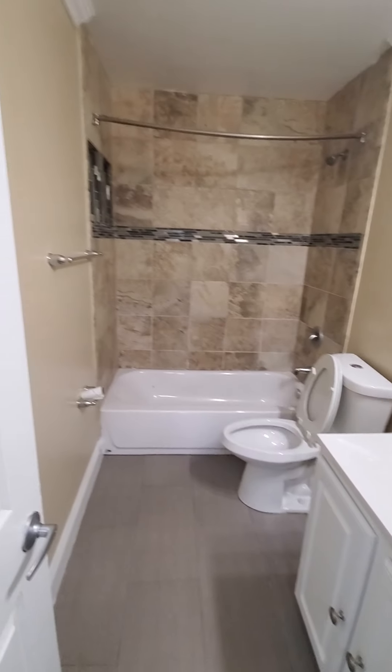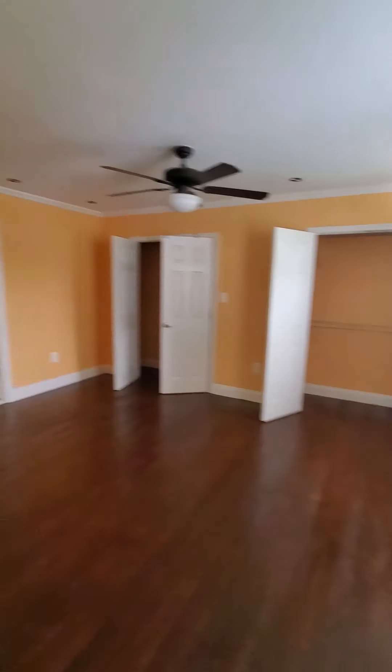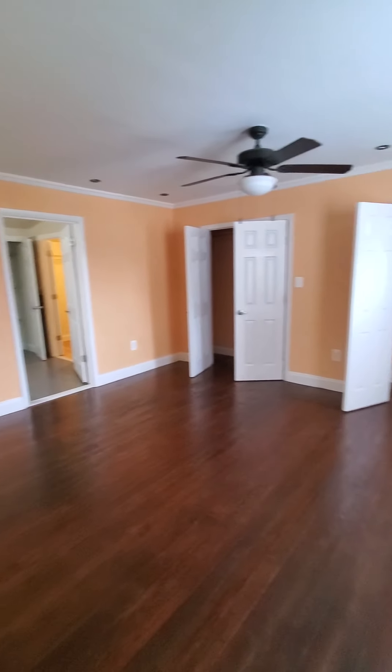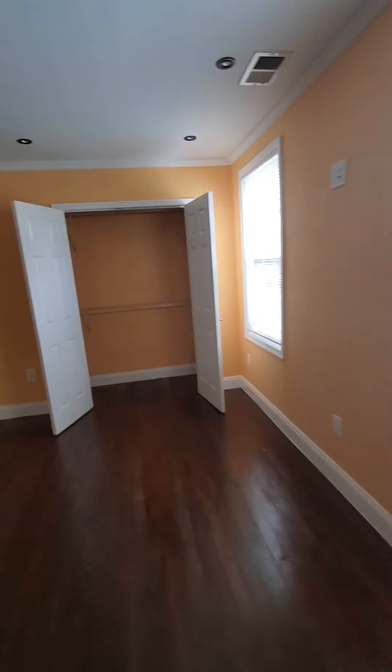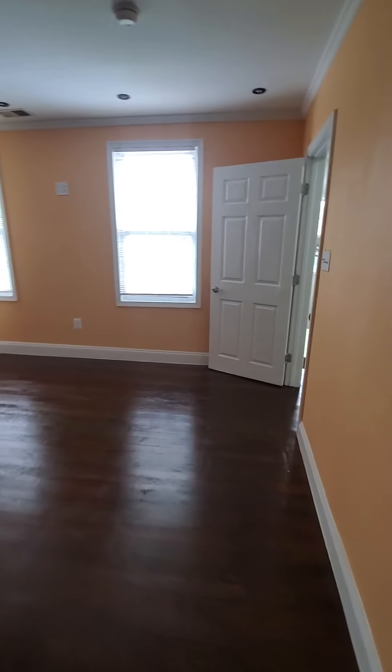Here's the second full bath. And then last but not least, we have the master, which of course comes with its own private bath and plenty of cabinet space.